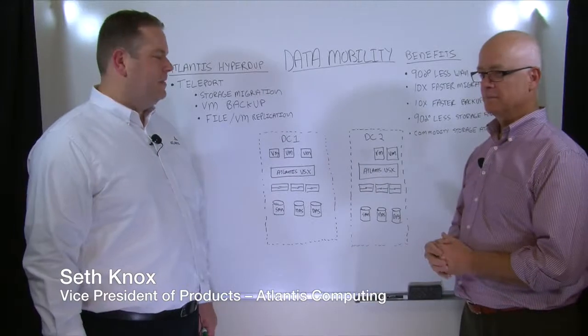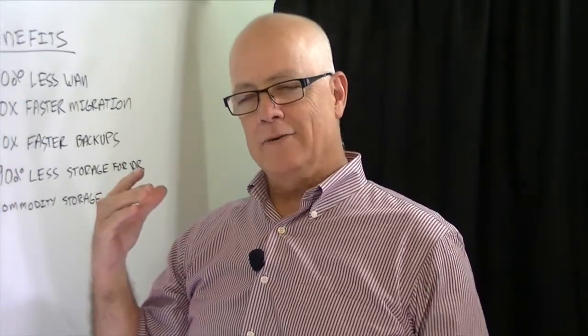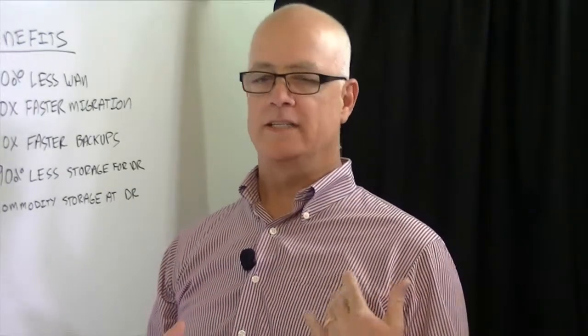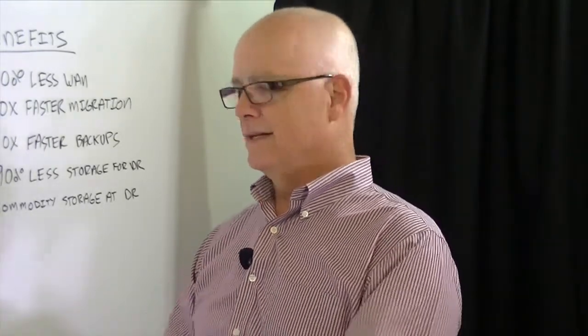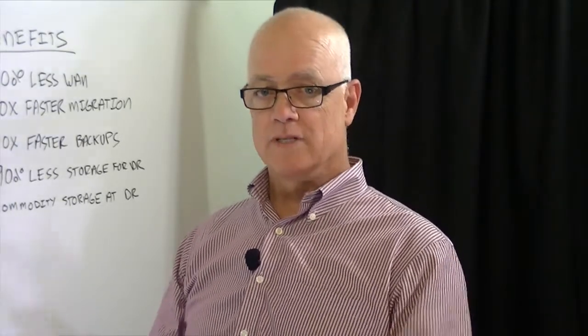Seth, how you doing? Great, great to be here. Data Mobility — you got it written on the board here. This is one characteristic that's really central to a lot of IT functions. Smart data movement is really key to things like data protection, disaster recovery, cloning, and backup for example.